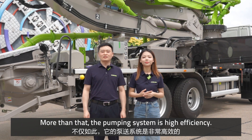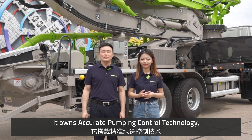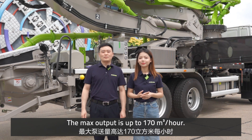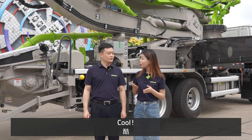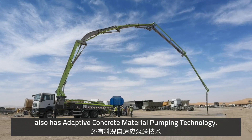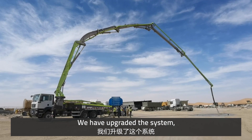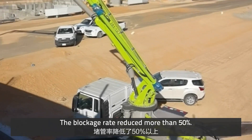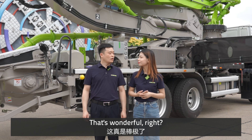More than that, the pumping system is highly efficient. It also has accurate pumping control technology, which is an industry first. The maximum output is up to 170 cubic meters per hour. Our truck pump also has adaptive concrete material pumping technology. We have upgraded the system so that it has an auto-adaptive pumping mode, reducing the blockage rate by more than 50%. That's wonderful!